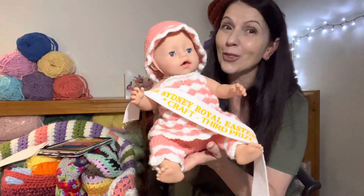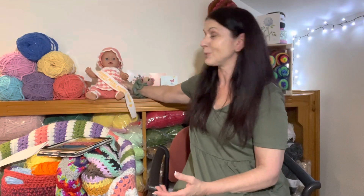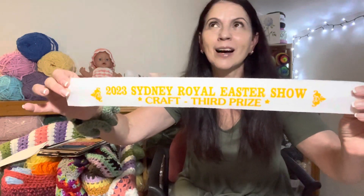I do have exciting news for anyone that hasn't seen our video — please go and watch our roundup of our adventure at the Royal Easter Show. Little baby Dana's outfit got third prize at the Royal Easter Show, so I'm very very proud to share that with you. The whole experience was so much fun, but bringing home this ribbon was an unexpected bonus — it was just so amazing. All of you have been the best cheerleaders, and I just want to thank you for making it so special for us.